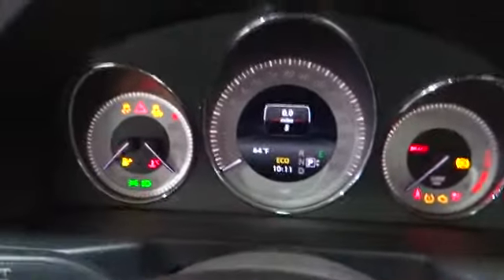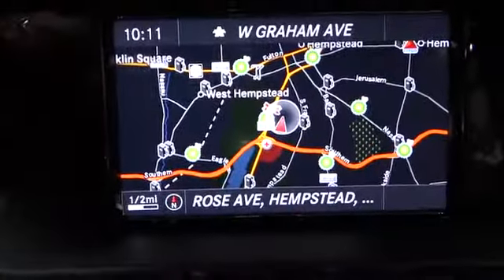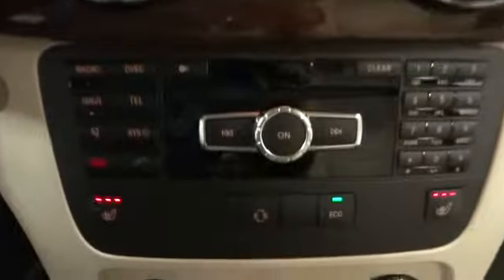Traction control, stability control, all-wheel drive, airbags, automatic transmission, driver airbag, Bluetooth, passenger airbag, fog lamps, power windows, trip computer, remote power door locks.